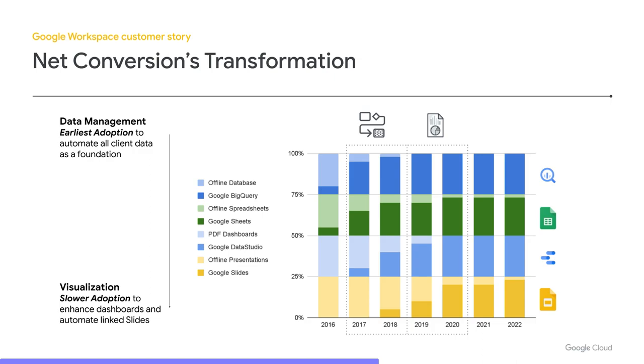First, focusing on data management: our earliest adoption was really putting our data and client data into BigQuery. We started more on the front lines with normal analysts working in Google Sheets and Connected Sheets. But slowly, over two years, the focus became putting all client data into BigQuery, securing BigQuery, and moving towards Connected Sheets so we could share math models. After that, it moved into visualization — presenting data to clients with Data Studio dashboards, and then moving offline presentations to Google Slides and connecting those directly to Google Sheets.